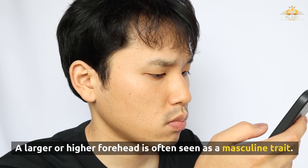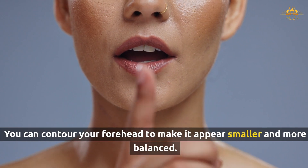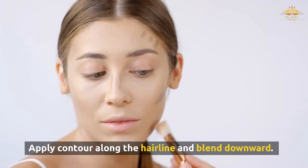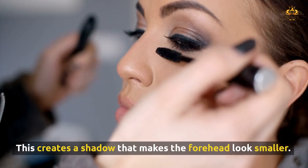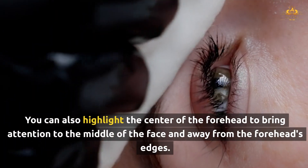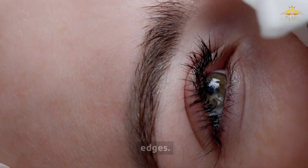A larger or higher forehead is often seen as a masculine trait. You can contour your forehead to make it appear smaller and more balanced. Apply contour along the hairline and blend downward — this creates a shadow that makes the forehead look smaller. You can also highlight the center of the forehead to bring attention to the middle of the face and away from the forehead's edges.